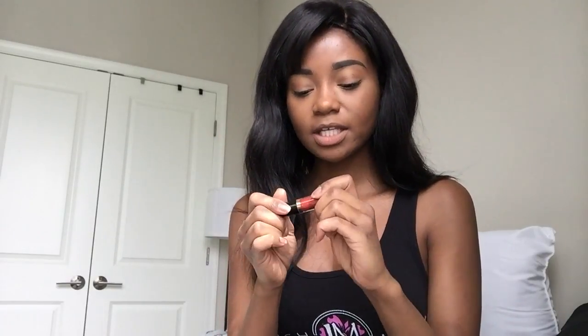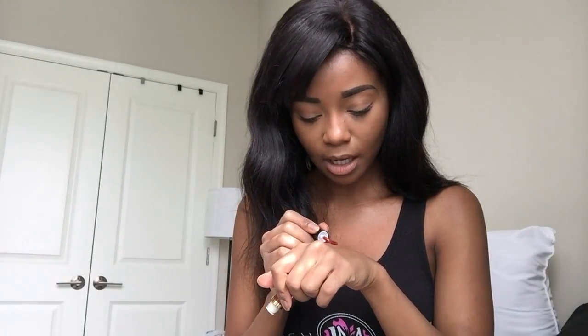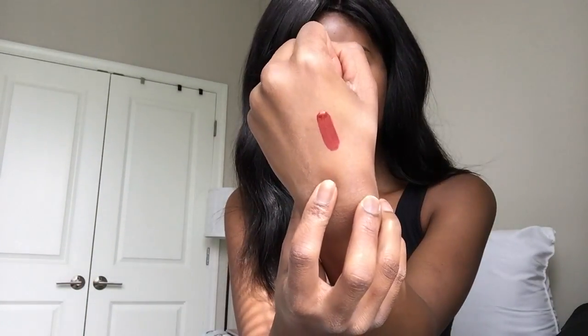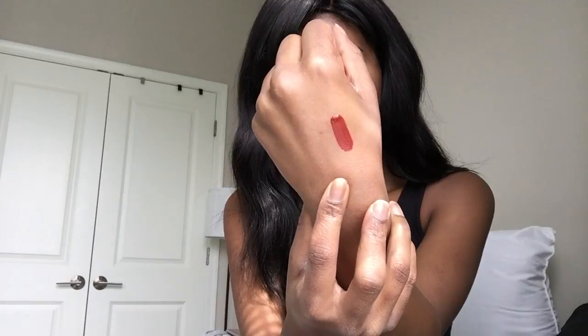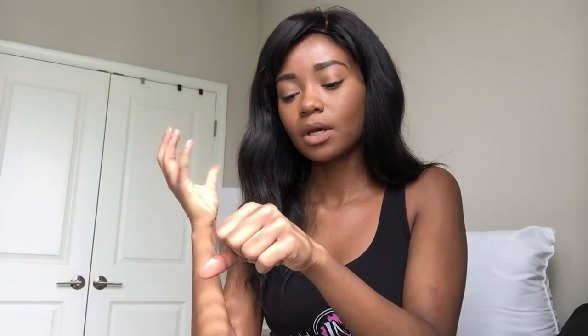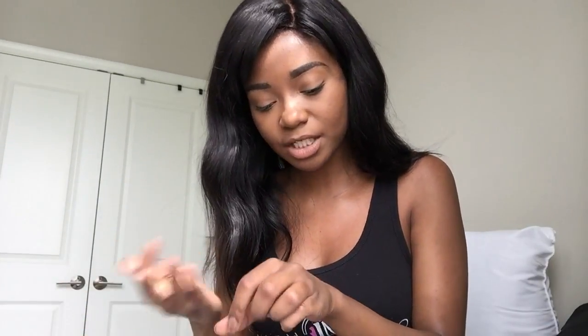The second item I requested is this Tarte Tarteist lip paint — just a mini one — in the shade Vibin. This is a red lip paint. It isn't necessarily the shade I wanted, but after swatching it I think it's a pretty color. I think of this as more of an orangey red than a deep red — it does have an orange reflex to it. As it's drying, you can see the orange reflex, but it's not an overpowering orange undertone. It still reads as a red with just a little bit of an orange tone.